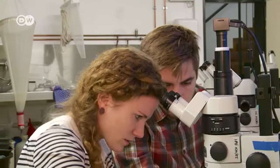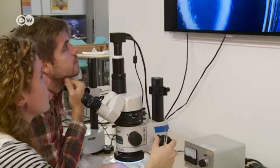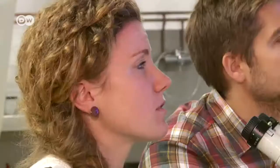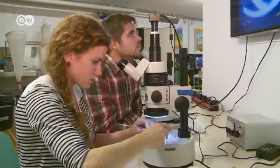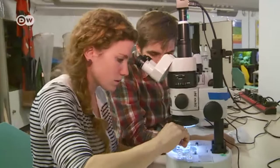For both scientists, the problem is not just large pieces of plastic, but what's known as microplastic. That refers to plastic particles that are smaller than five millimeters. Much of it can only be identified with the help of a microscope. It's ingested by fish and mussels, and through the food chain, it can get into humans as well.